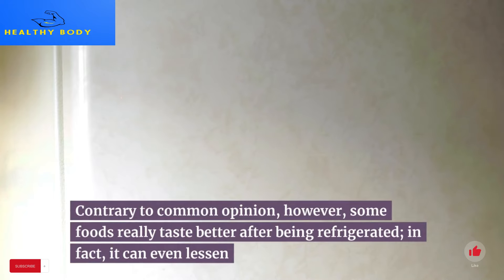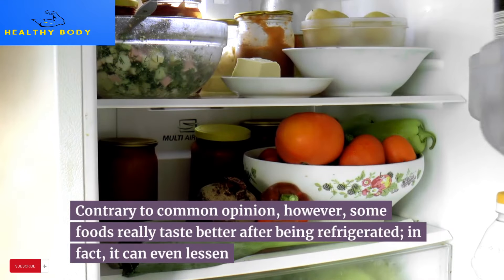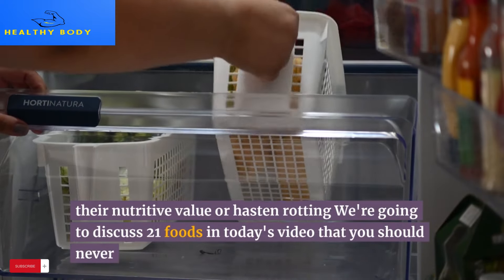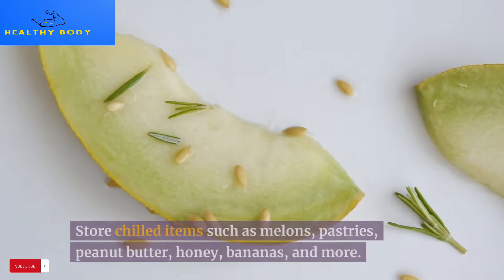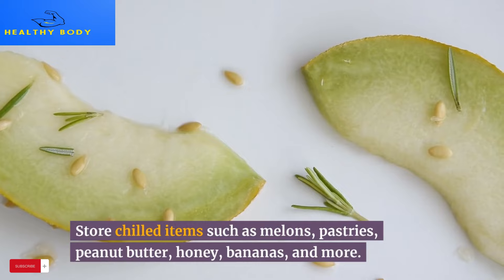Contrary to common opinion, however, some foods actually taste worse after being refrigerated — in fact, it can even lessen their nutritive value or hasten rotting. We're going to discuss 21 foods in today's video that you should never store chilled, including items such as melons, pastries, peanut butter, honey, bananas, and more.